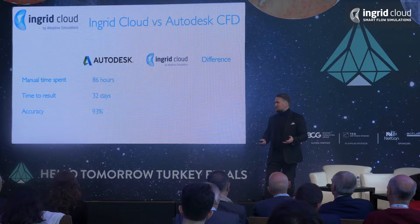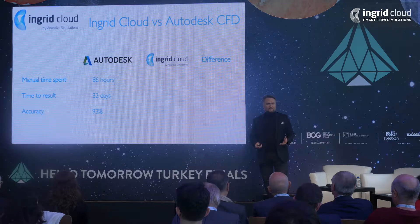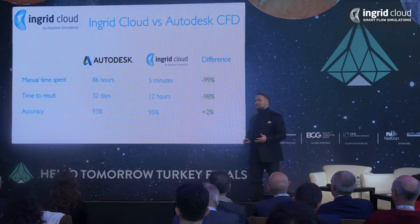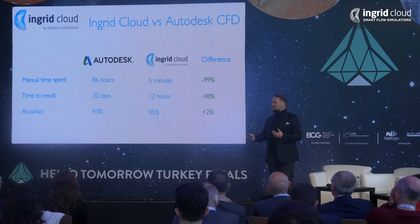The accuracy was at 3% — nothing to complain about. So we did the same simulation using Ingrid Cloud. It took five minutes to set it up and 12 hours to get to the result, and we even increased accuracy. So you see the huge difference.